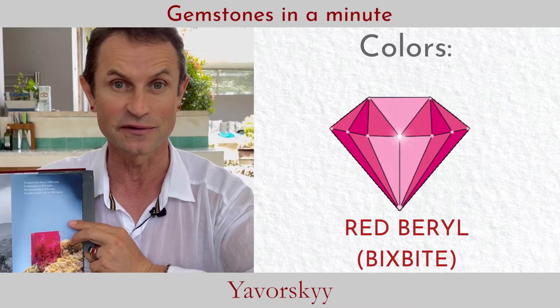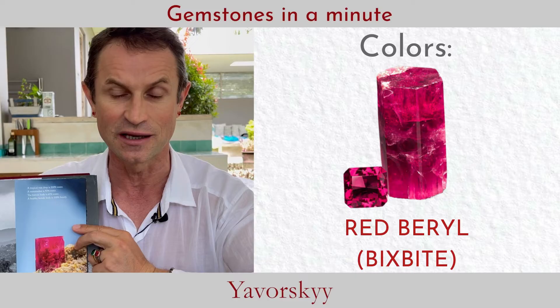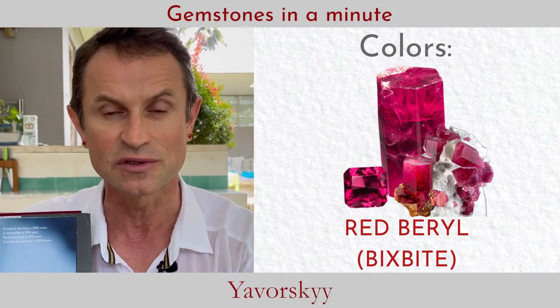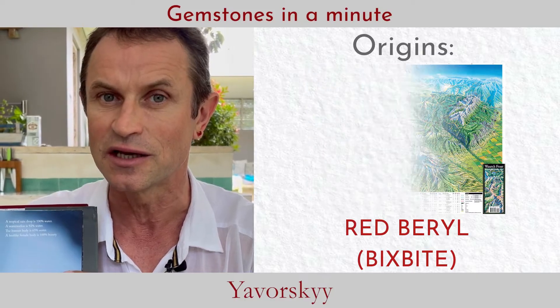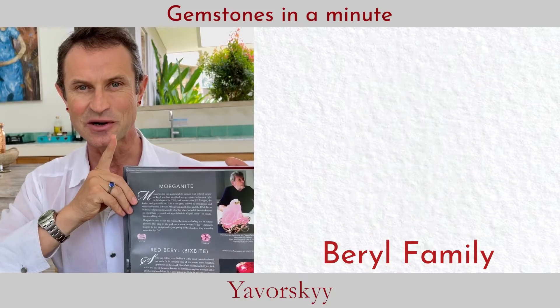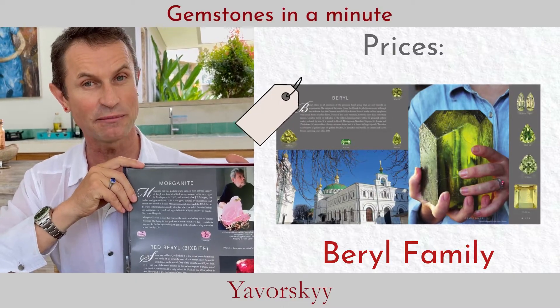Red beryl is unique not only within the beryl family — it's unique in the entire gemstone world. It's probably one of the rarest true gemstones on the planet, found in only one place on Earth: Utah, United States, from volcanic rock.